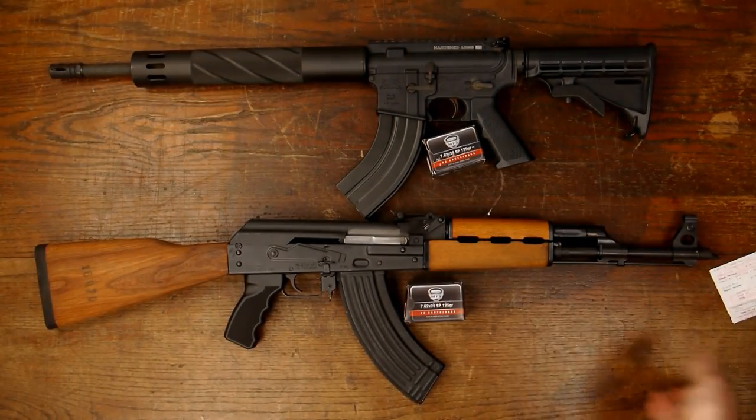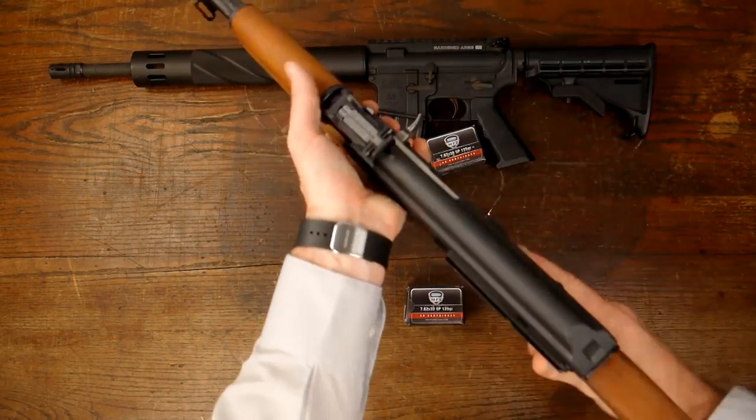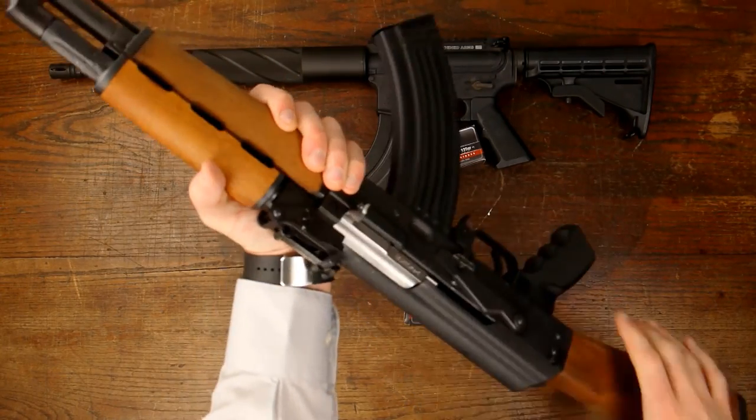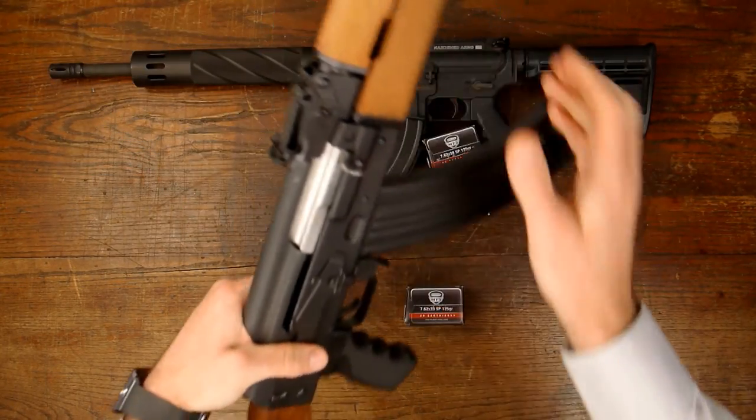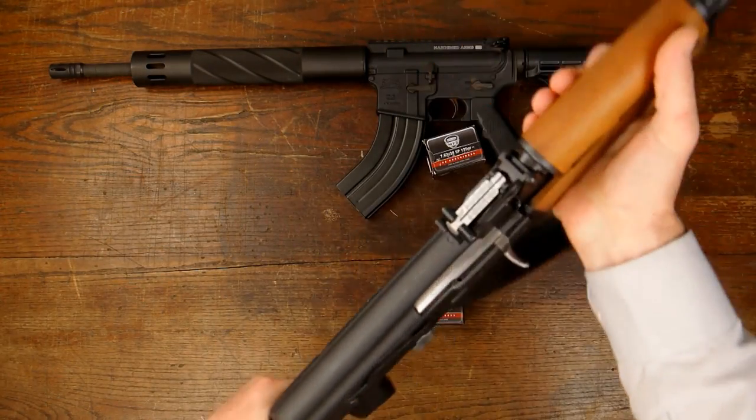But I'm also just basically showing off my newest rifle here — the Zastava OPAP. Yes, that is the sound of manliness right there. If there can be a sound of manliness, that's it.